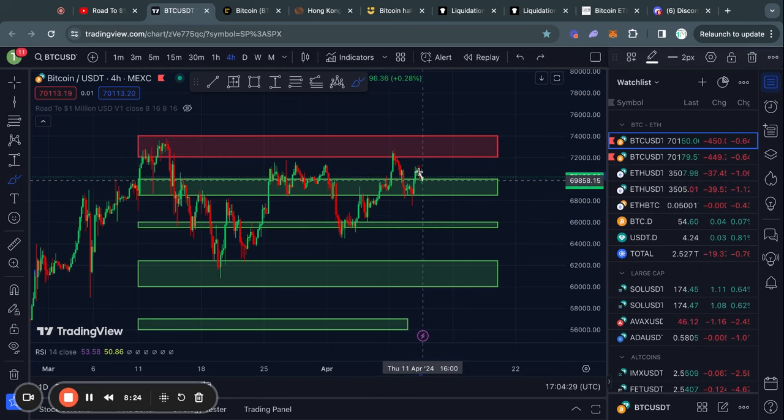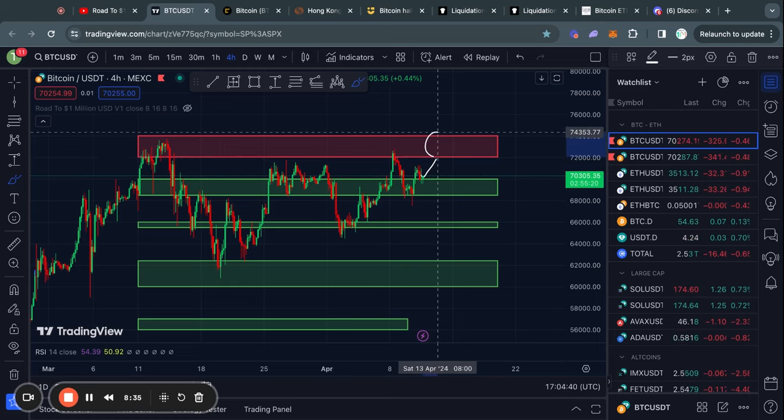But that's about all for the bearish scenarios. In the case that we do just find some support right now and start trading higher again, the next level of resistance that you need to keep an eye on is right here from about 72,000 all the way up to 74,000 US dollars.